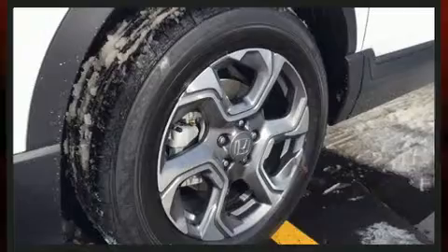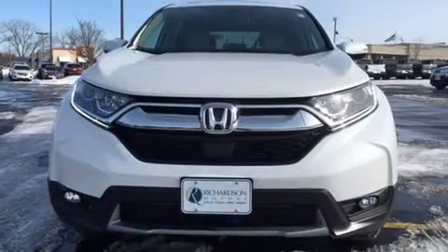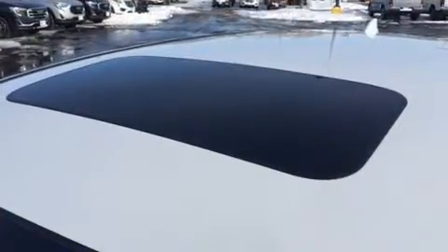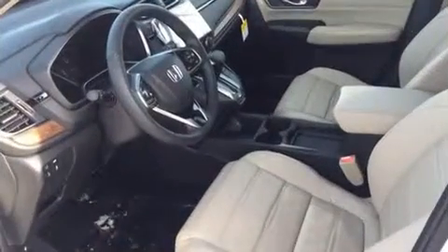A wealth of standard features means that you no longer have to sacrifice. Like leather upholstery, a built-in garage door transmitter, a trip computer, an automatic dimming rear view mirror, power moonroof, turn signal indicator mirrors, a power rear cargo door, and power windows.